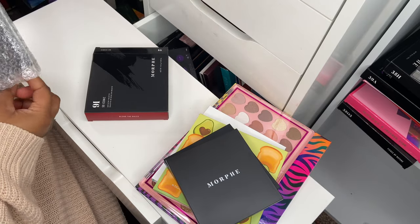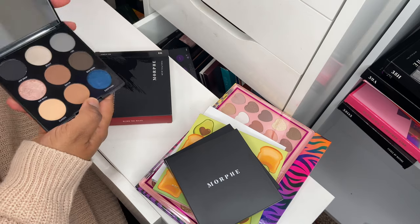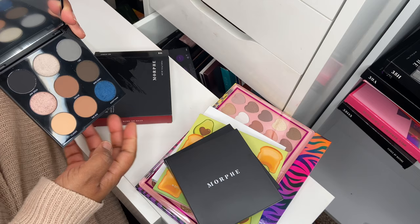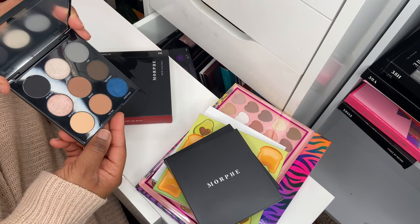Next up I've got the 9I Like So Iconic palette — this is the one with the blue shade. I have used this one quite lightly. It's a cool tone neutral eyeshadow palette and I love it.